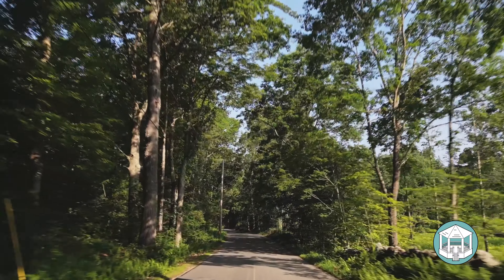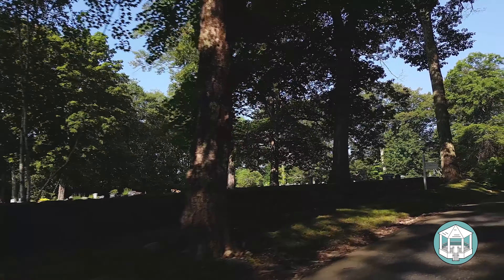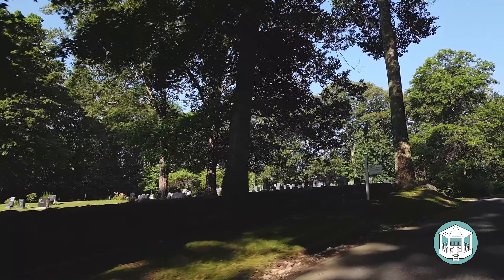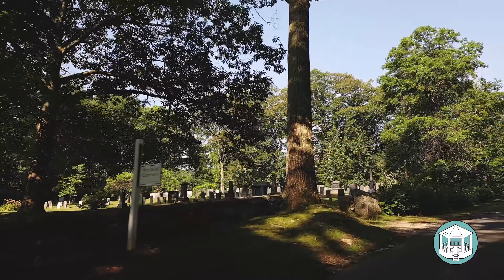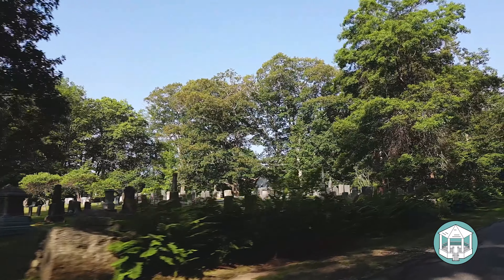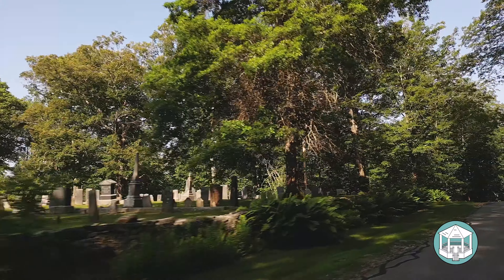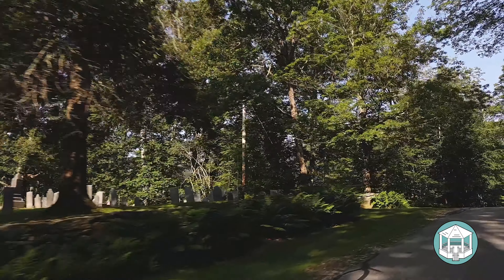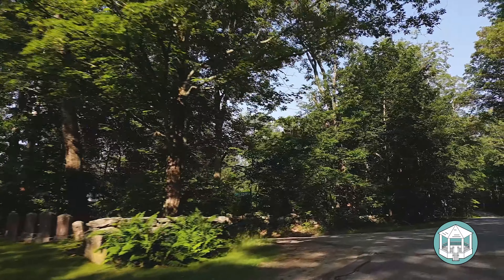This is a particularly pretty area of West Road, with some nice homes on both the left and right. We are approaching one of the larger cemeteries in Petersham — the West Road Cemetery will be here on your left. At the far side of the cemetery is the entrance to Camel's Hump Road. We'll get you a close-up of the street sign so you can see exactly how it looks as you approach.